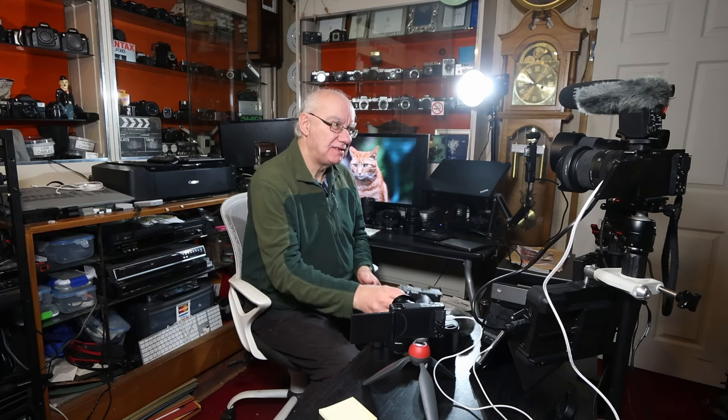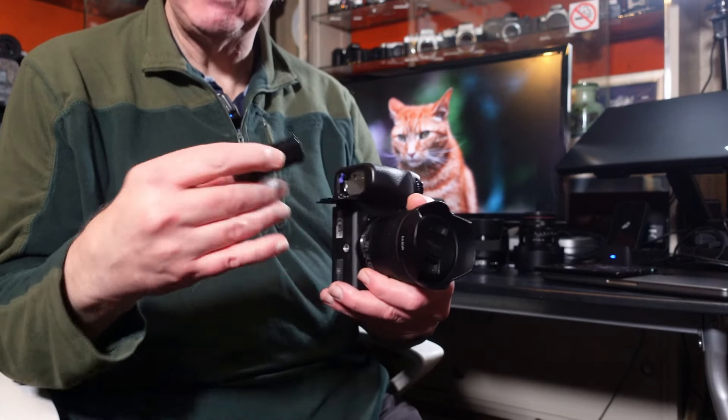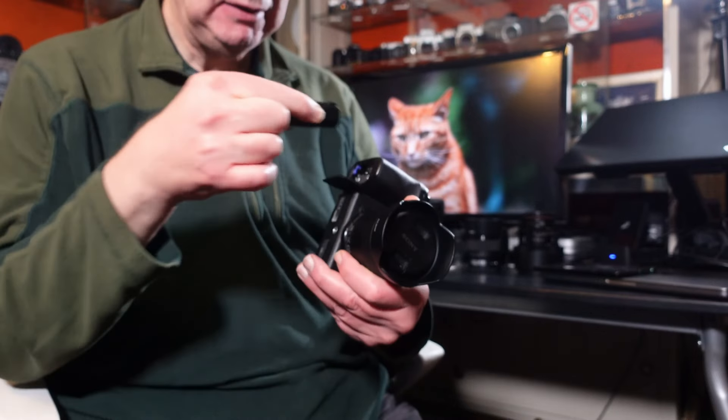They both use the FZ100 battery, which lasts a long time. I love the battery life on both the A6700 and A7C. They also both have USB-C power delivery, which is essential for me in the studio — I don't have to worry about the batteries running out while filming. They'll just keep going until the SD card fills up. Neither camera has a video recording time limit, so they'll both continuously record until either the battery dies or the card fills up.